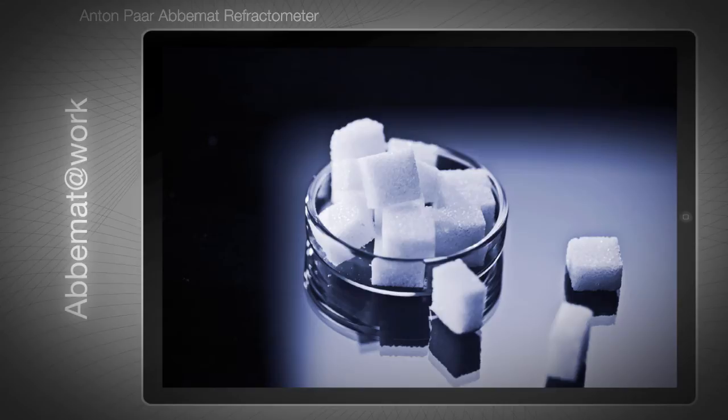Sugar companies on all continents value the ABBEMAT's fast and precise Brix readings and purity measurements in combination with Anton Paar's MCP saccharimeter.